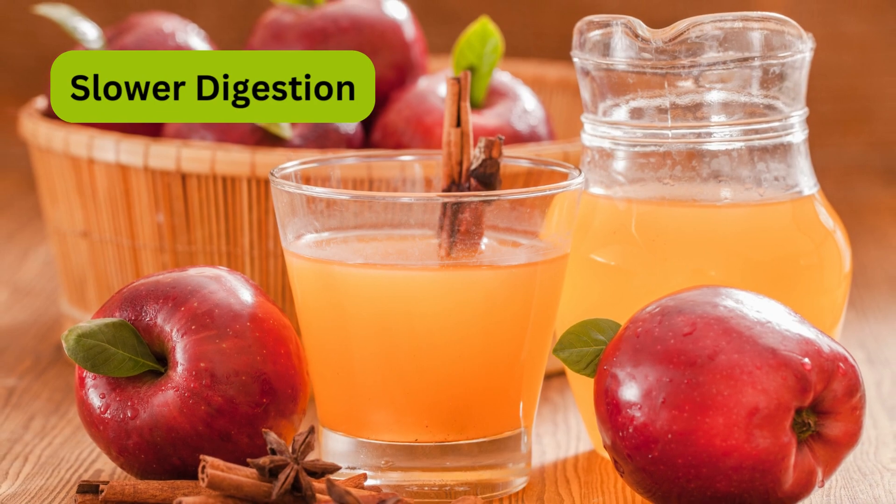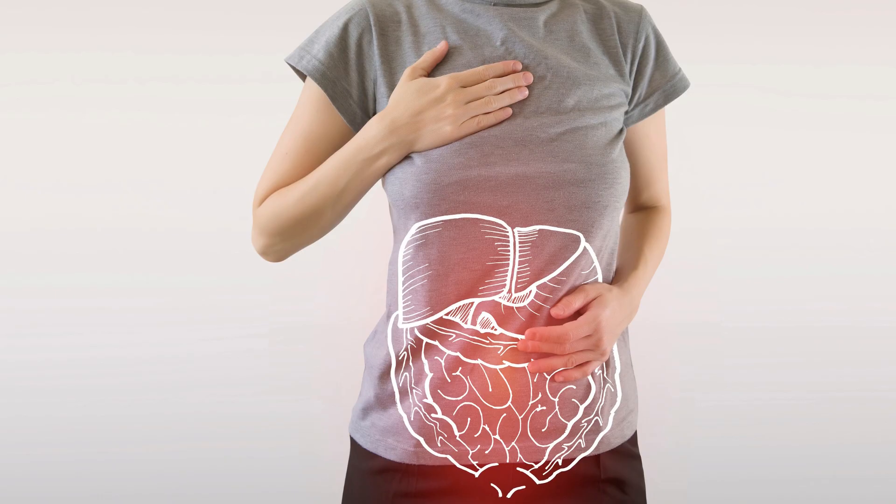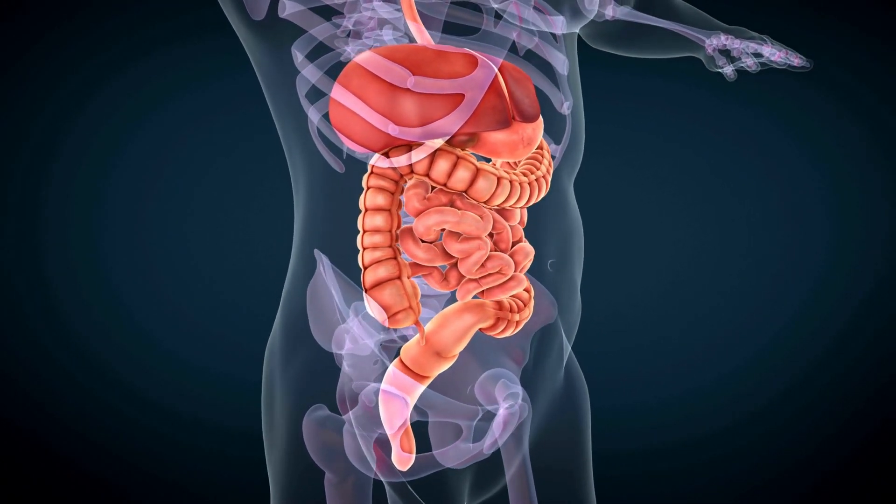Slower digestion. Apple cider vinegar's acetic acid content can slow down the digestion of carbohydrates, preventing rapid spikes in blood sugar after meals.